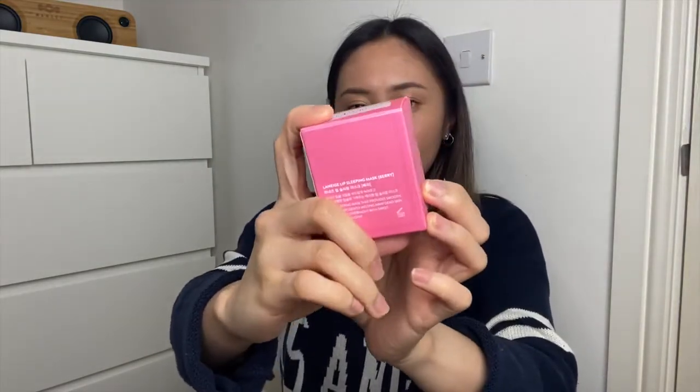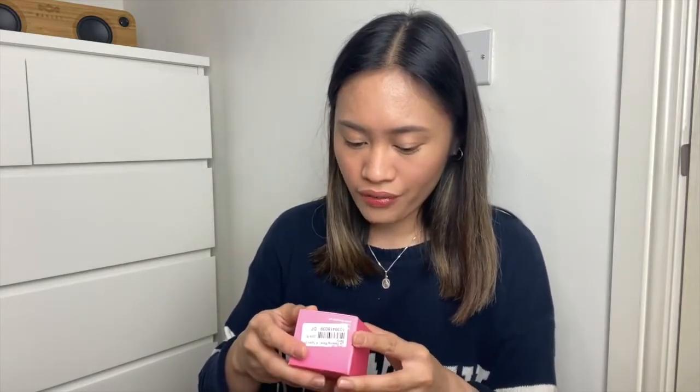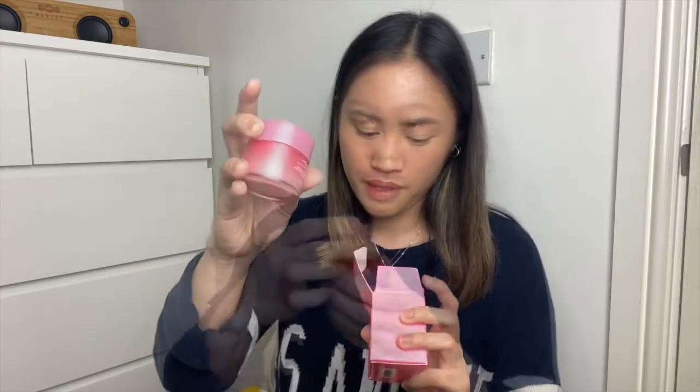For the second item that I ordered, it's the Laneige Lip Sleeping Mask in Berry flavor. It claims here that it provides smooth, firm lips by gently melting away the dead skin from your lips. I got the 20-gram size.